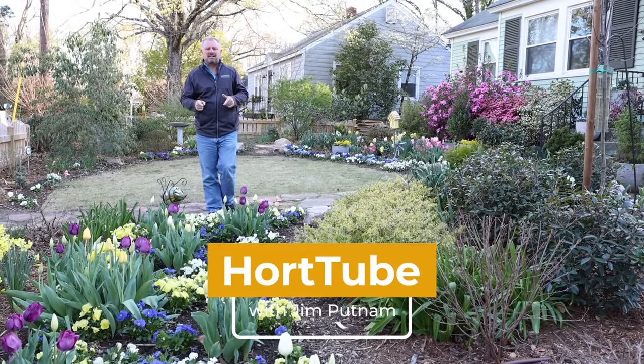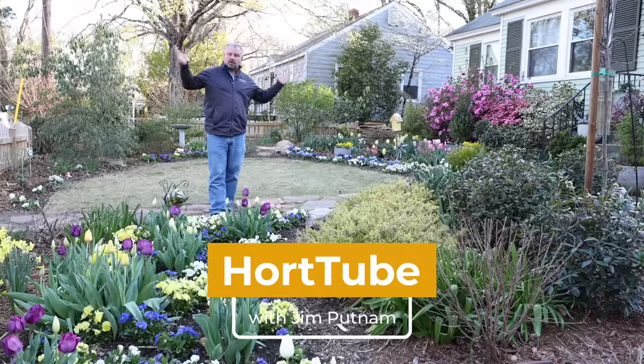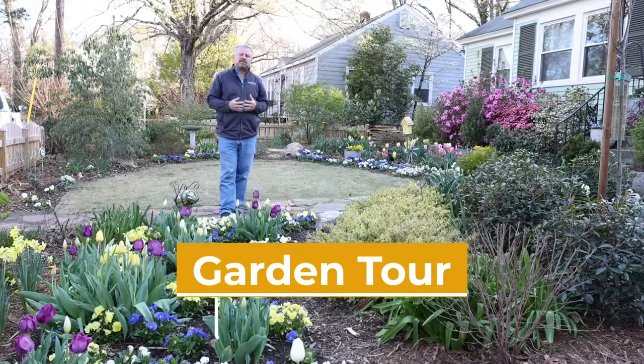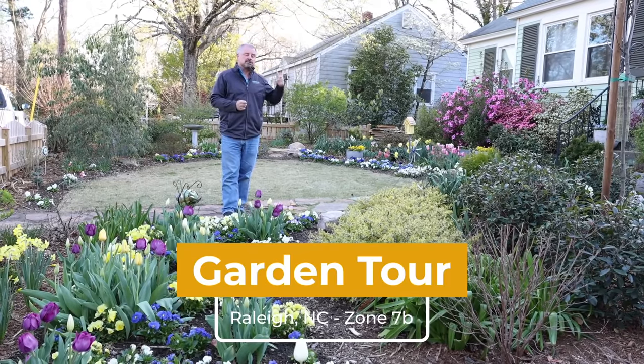Welcome to HeartTube. My name is Jim Putnam. This is the weekly garden walkabout or garden tour that I'm doing this spring season, just showing you everything as it wakes up in this landscape in Raleigh, North Carolina, Zone 7B.